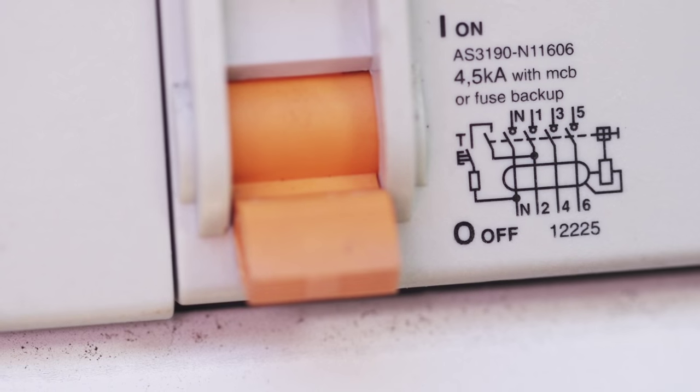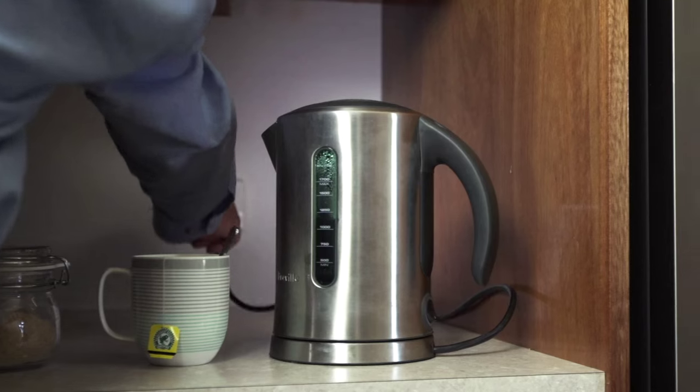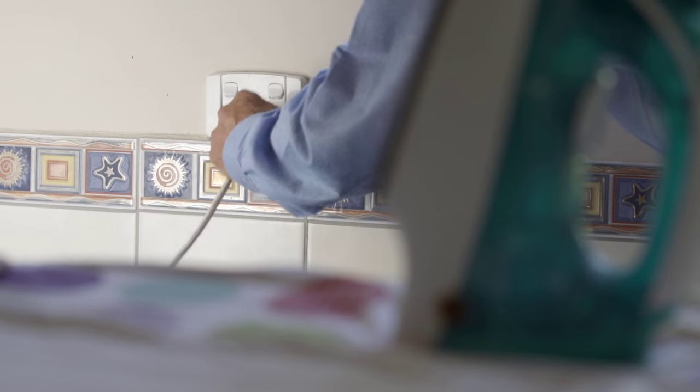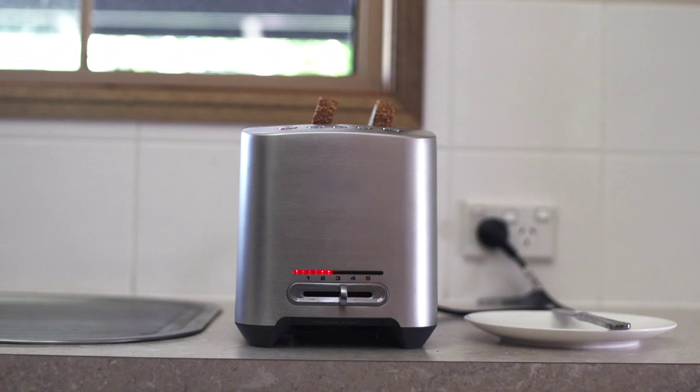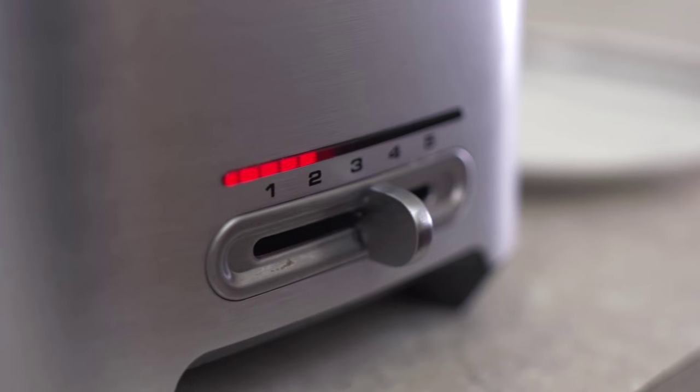However, if the safety switch continues to trip, then disconnect all the appliances and plug them in one at a time until the safety switch trips again. If a particular electrical appliance repeatedly sets off the safety switch, then it may need to be replaced or checked by a competent person or the manufacturer's authorised agent.